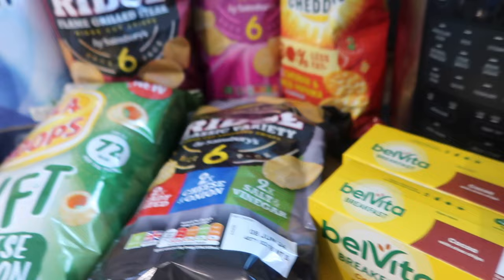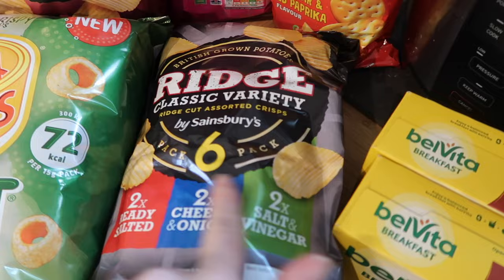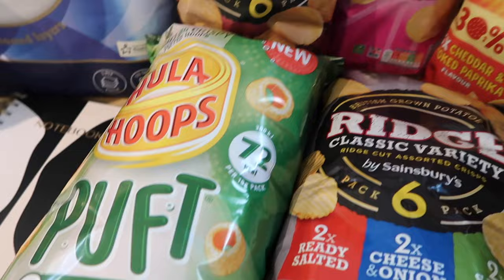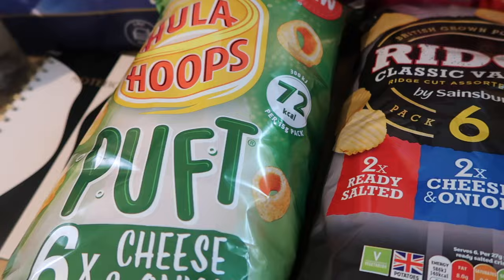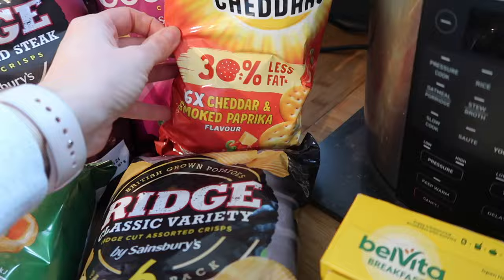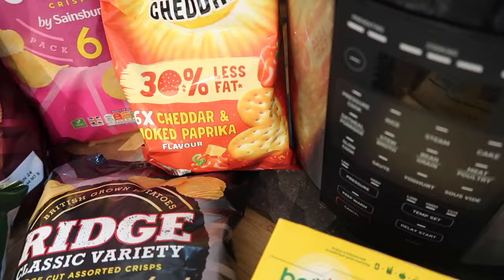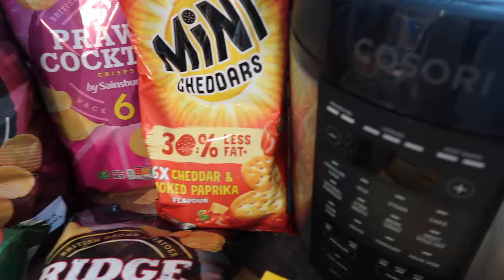We're completely out of crisps — they've gone up so much. I got the Rich crisps variety and beef steak flavour at £1.35 for six. Hula Hoop Puffs in cheese and onion were £1.50 for six. Mini Cheddars in smoked paprika and cheddar — there are six bags though they feel incredibly light — were £1 for the pack. These are 30% less fat, which I joked is probably just 30% less in there. And prawn cocktail flavour at £1.35.